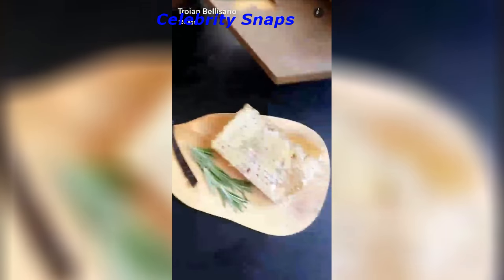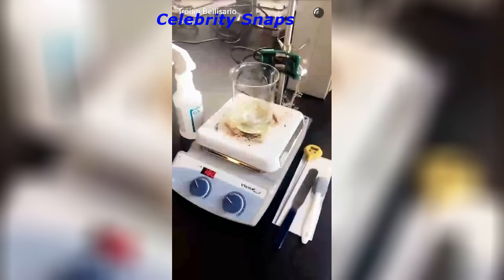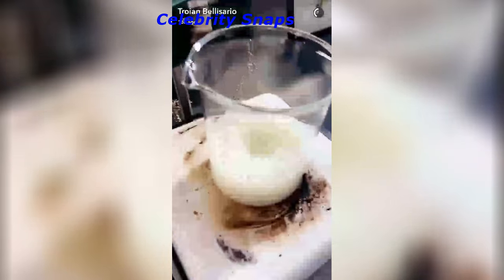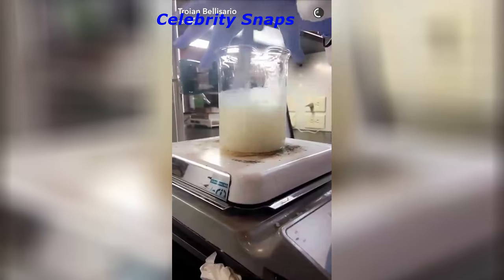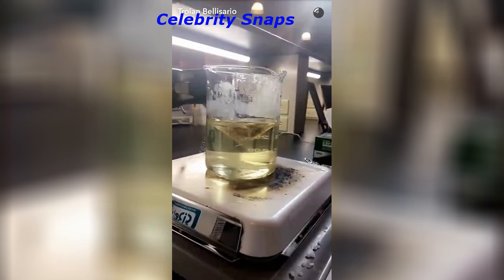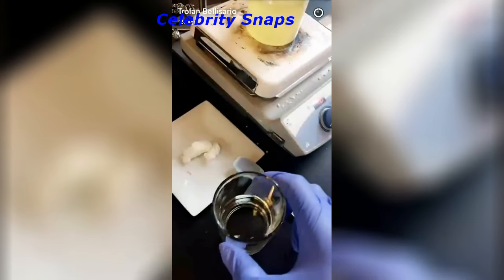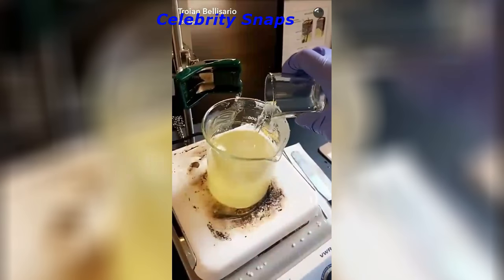Dreams coming true — I just get to play in a chemistry lab all day! As you can see, I didn't get all of the beeswax pellets in, but I tried my best and it smells amazing. That's beeswax melting with coconut oil. All the beeswax has melted; we've added shea butter and cocoa butter — it's looking really nice. Last step is measuring out 0.3 of vitamin E, then adding the vanilla flavor, and it smells like Christmas butter cookies. And that's how you make lip balm!